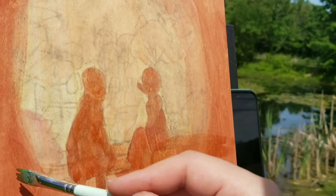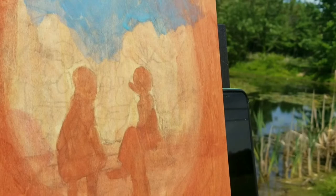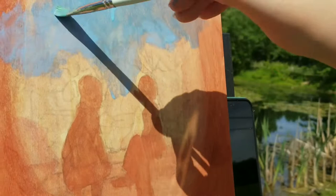Hello everyone! Happy hump day and thanks for tuning in. My name is Taylor Vogel and today I am painting outside. Today's painting is a portrait of my friend's two daughters who went to this beautiful garden and I just love the composition of them.